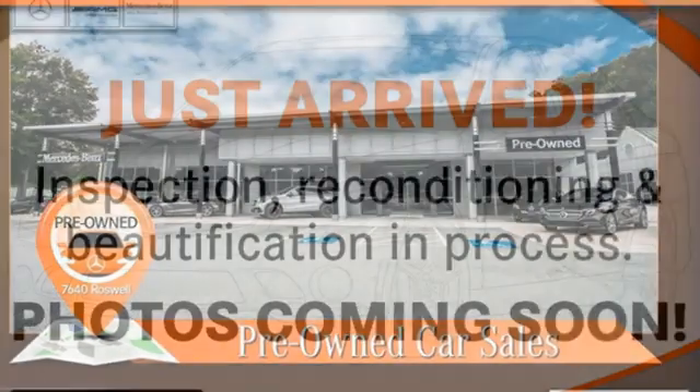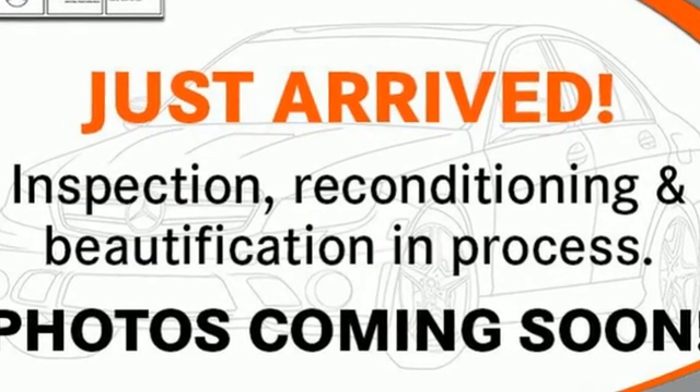Mercedes-Benz: high style, high performance. See it for yourself when you take it for a test drive.